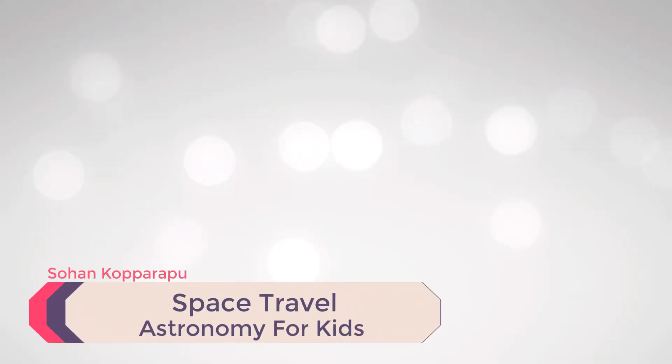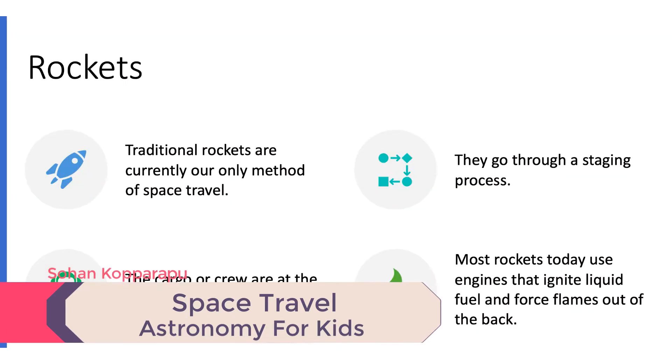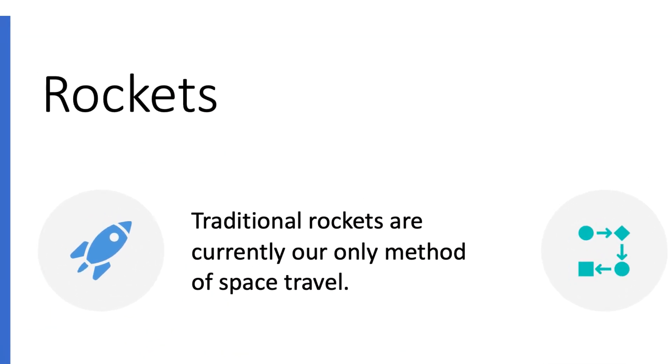This video is about space travel. Traditional rockets are currently the only way that we can reach space.